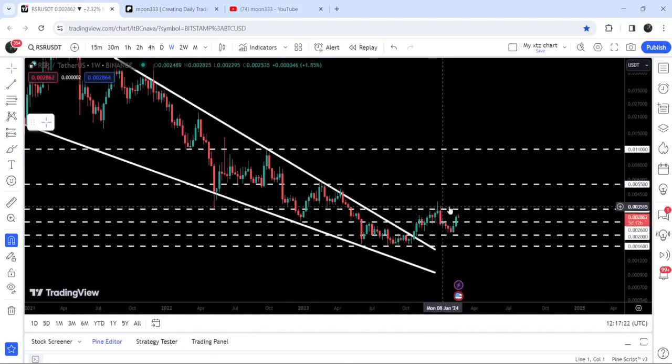And you can see that once again, price got rejected by this resistance here, broke down the next support of $0.0026. And now it is again geared up and has broken out this resistance of $0.0026, and is about to hit the next resistance of $0.00336 as well.